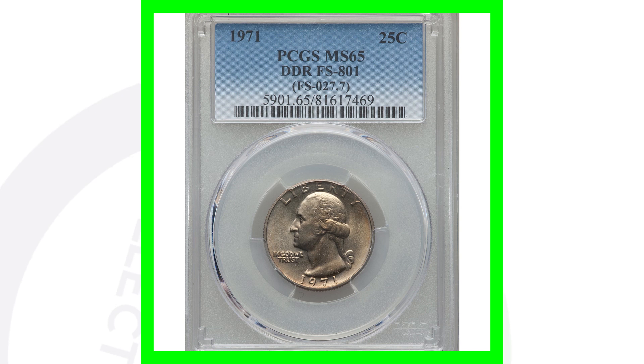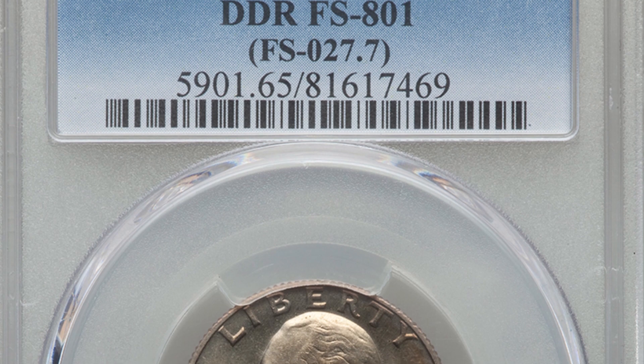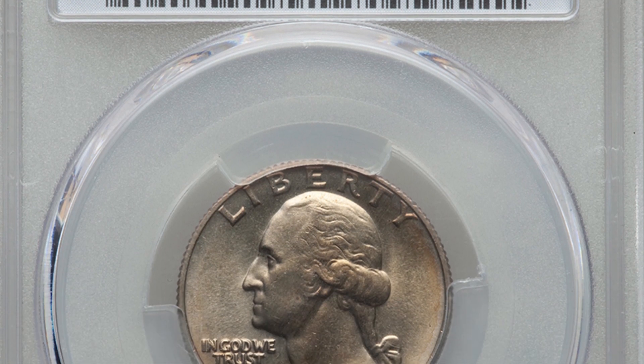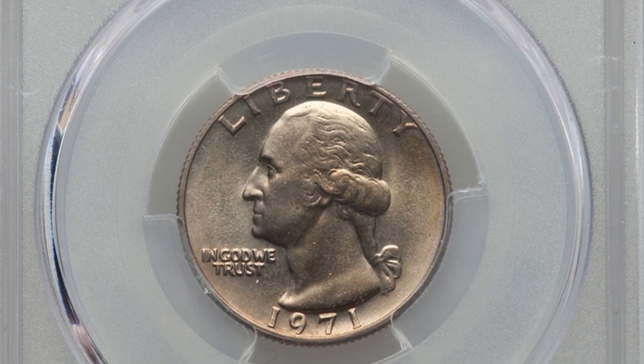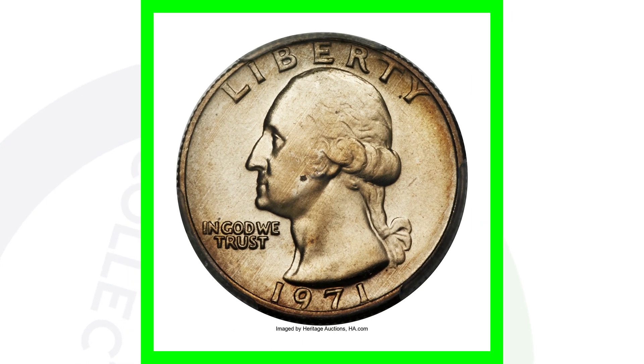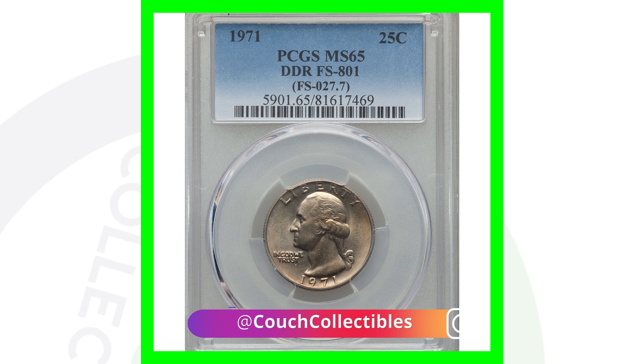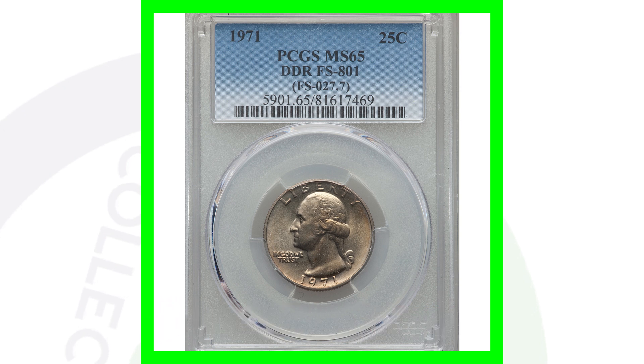If you really want to talk about some big money, we talk mint state grade coins. This coin here is graded at Mint State 65 — a very high grade — and it has that double die reverse. You go from a $1,000 coin at the lower grade to this coin with an extremely high grade: this quarter sold for over $8,800. That's a difference of $7,000 just depending on condition. They both have the double die, but condition is what determines value at the end of the day.